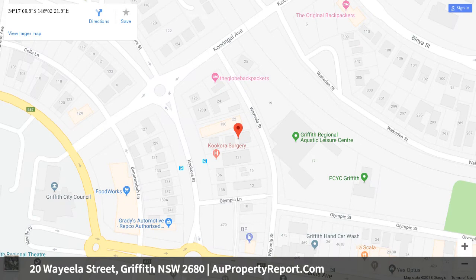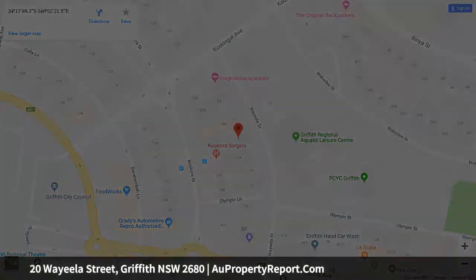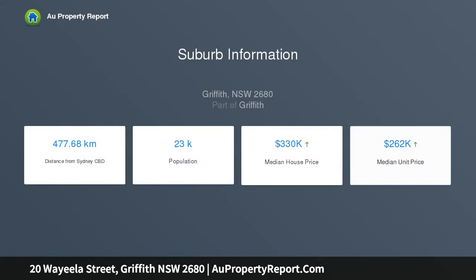Original condition, though exceptionally well-maintained. Currently $65,000 P.A. gross, with potential to reach $75,000 P.A. gross.